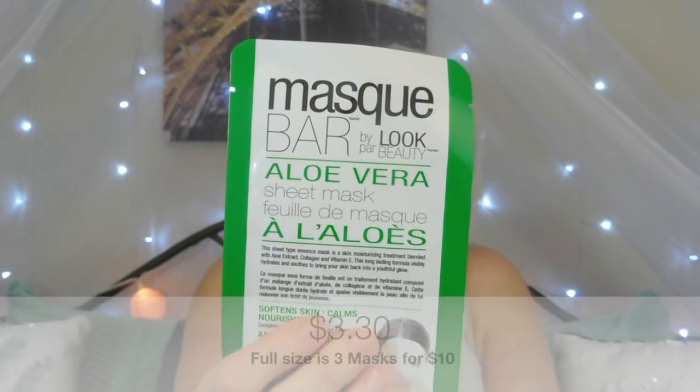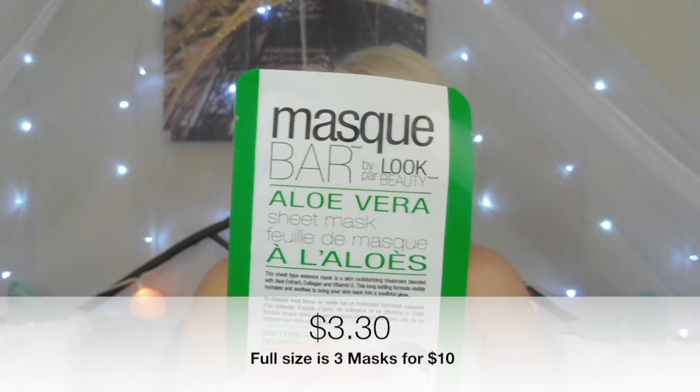Next we have the Mask Bar by Look Beauty — it's an aloe vera sheet mask. It says 'unmask better skin in less than 30 minutes' and gives you directions, but sheet masks are pretty self-explanatory. I do love trying face masks even though I never get the time anymore. These are the two smallest things in the box but I still think they're pretty cool — I love face masks and this is something I've never tried.